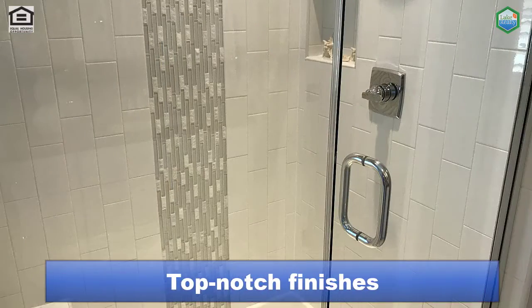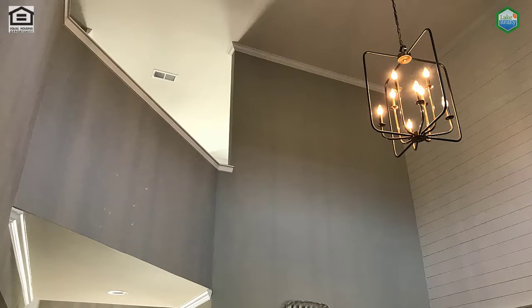Homes are well-appointed. This Newport model has a soaring two-story great room.